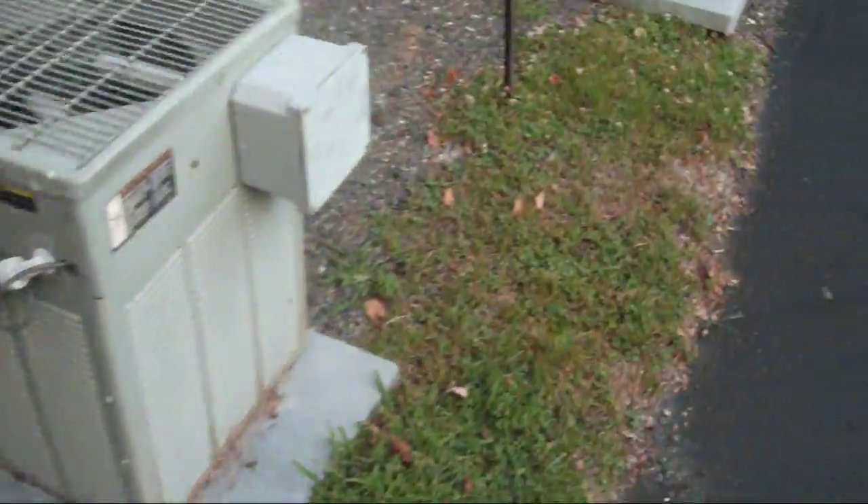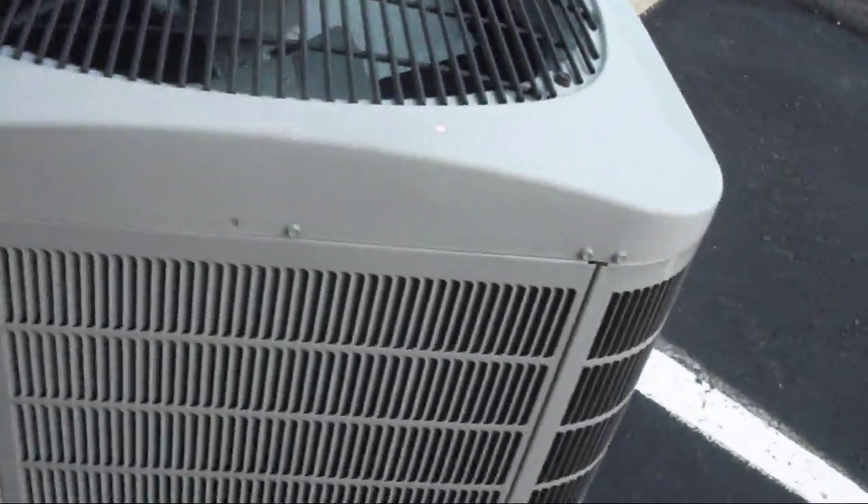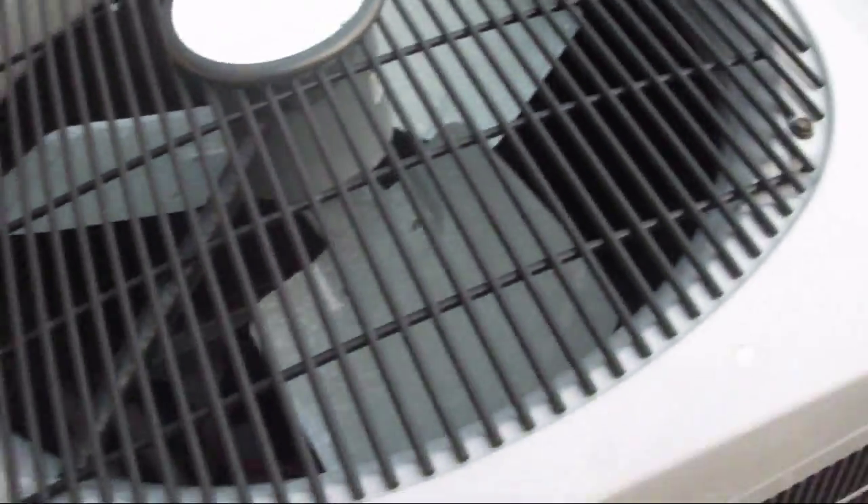Let's see what year this Carrier's from. I like the style of this unit. This is a 2006 Carrier heat pump. Don't know if it's a base model or a performance series.